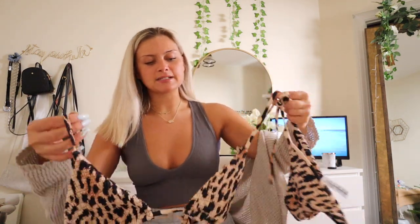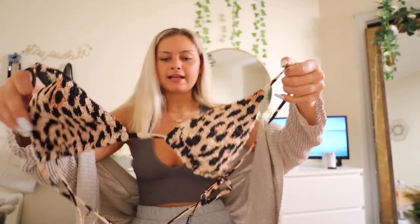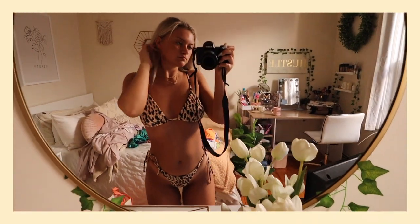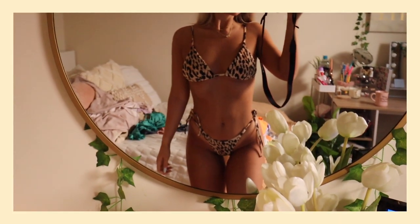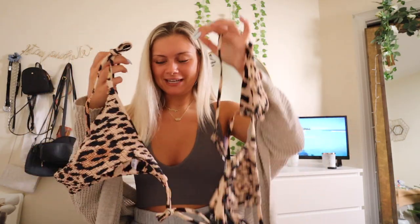Next up is this really cool cheetah print bikini. It doesn't go around the neck like most of these types — it ties in the back and is adjustable. What's really cool is you can literally turn it inside out and get the non-scrunchy mesh material, so you can have it both ways. The bottoms tie at the sides and you can bring them up as high as you want — they offer a little more coverage. Animal print has been really trendy for a long time.